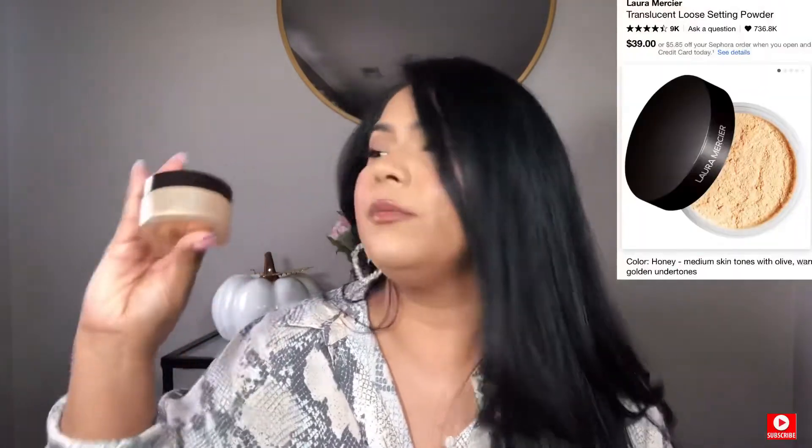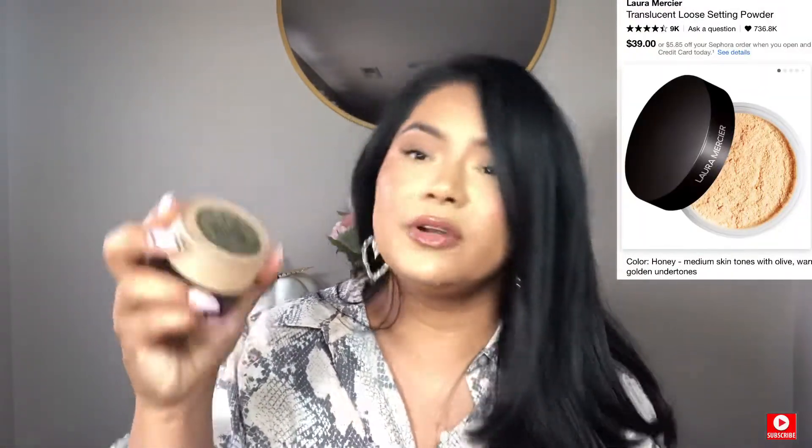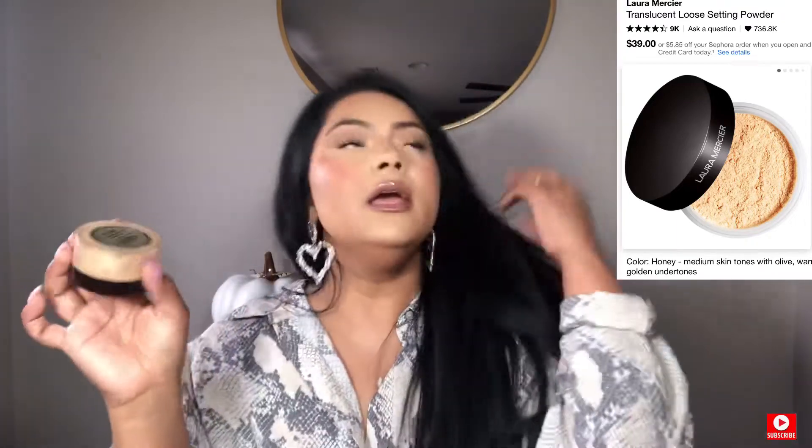Now let me show you another thing — this setting powder from Laura Mercier. It's in Translucent Honey. You need this one. If you are medium skin, light skin, or a little bit darker brown skin, this one is going to make a difference. It makes a big difference because we need a little bit more highlight, and under the eyes right here. This one is beautiful for light skin to dark skin, women, boys, whoever wants to use it. I love it.